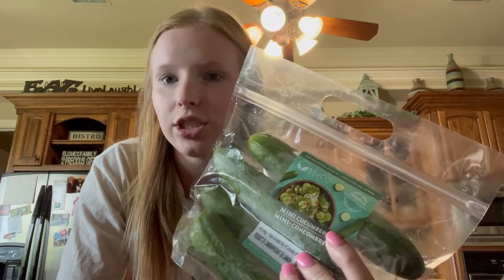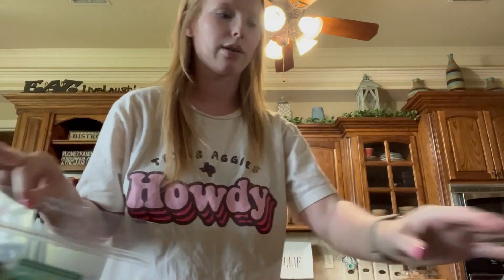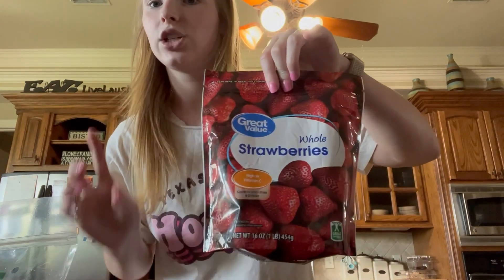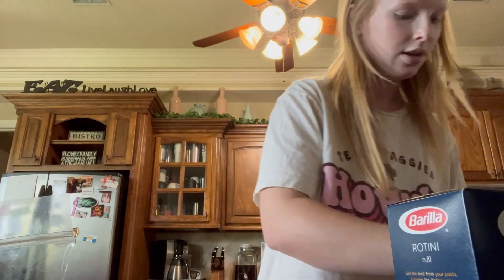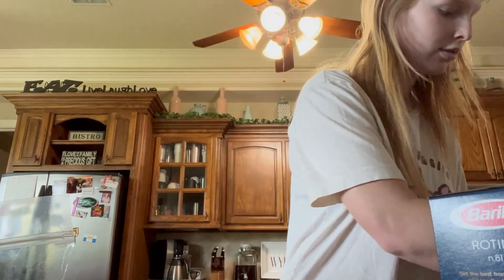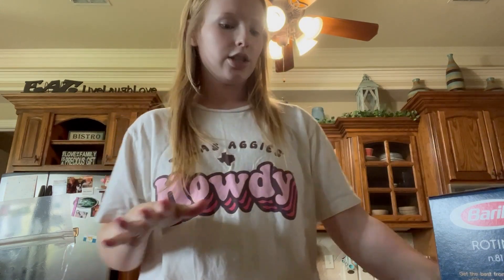I got mini cucumbers because I couldn't find the full-size ones, but you can just use one normal-size cucumber. I also got strawberries — not for the pasta salad, but for protein smoothies I'm going to start making for breakfast. Then you need some rotini pasta, cooked as the box says. I got black olives that need to be cut in half, a red onion, some crumbled feta, cherry tomatoes, and Italian salad dressing.